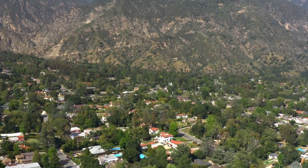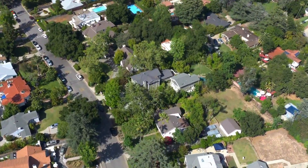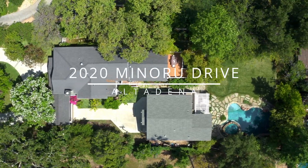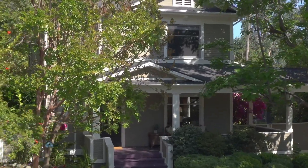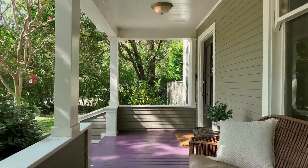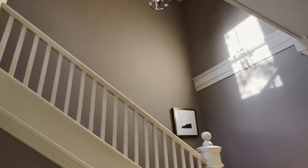Welcome to this historic 1889 Altadena treasure that was relocated to its current sought-after location 100 years later in the 1980s. The four-bedroom, three-bathroom Victorian farmhouse has been beautifully redone with exquisite finishes throughout. The house invites you in with a glass-paneled front door, an elegant foyer, and tall ceilings.